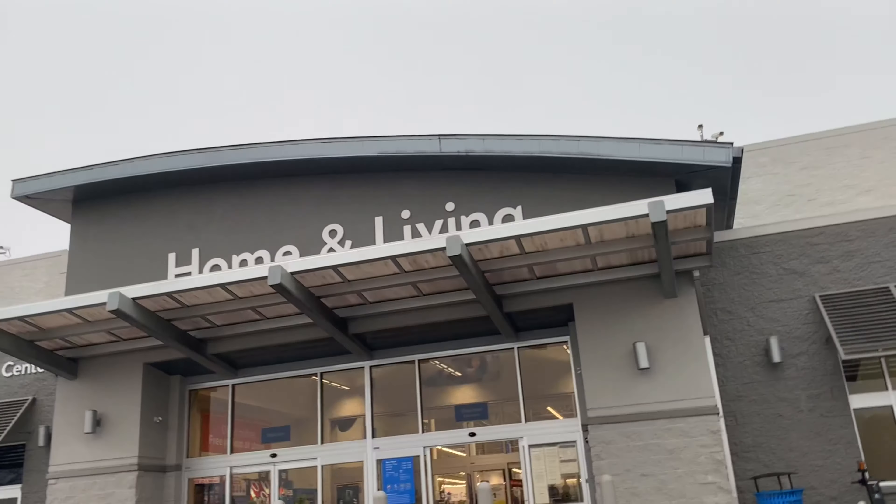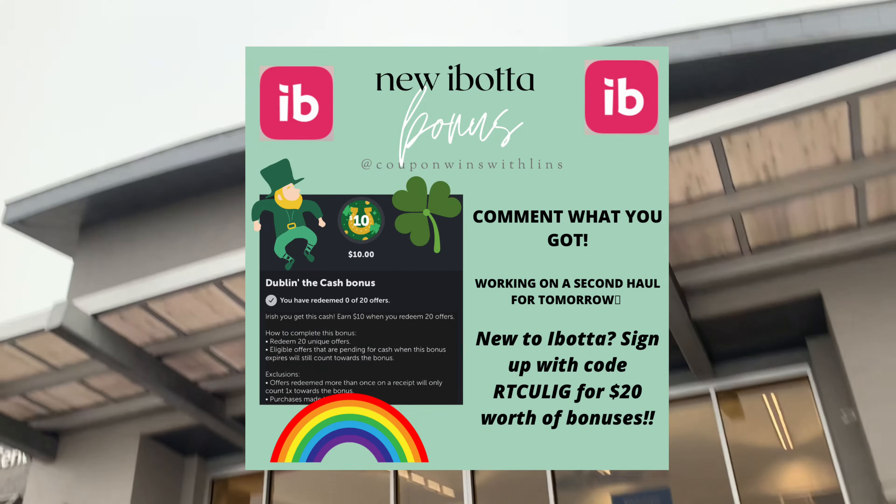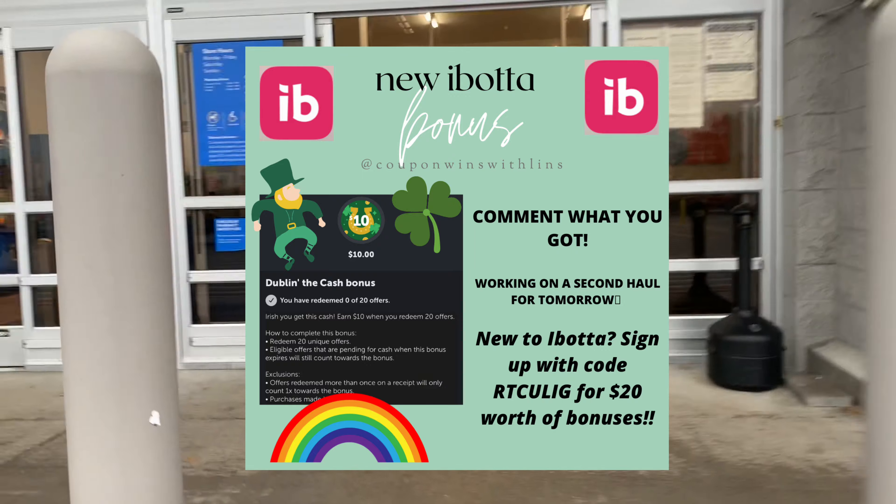I got a huge bonus from Ibotta, so let's get in store and see what we can grab using coupons. I only have about two coupons I'm planning on using today. We're going to use the Coupons.com app, Shopkick, Fetch, and Ibotta to save money and get cash back. We got that $10 March bonus — mine is only for 20 offers, which is crazy. Usually Ibotta does not do me so good, but I'll enjoy it as we shop today.